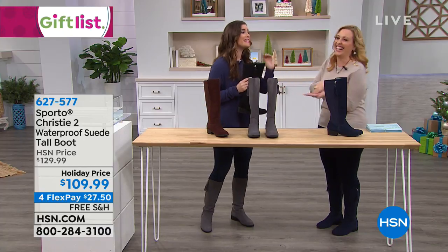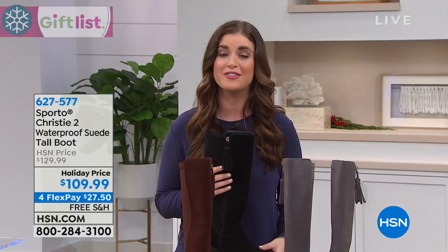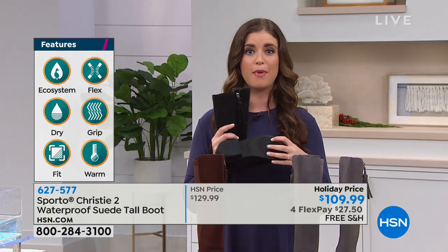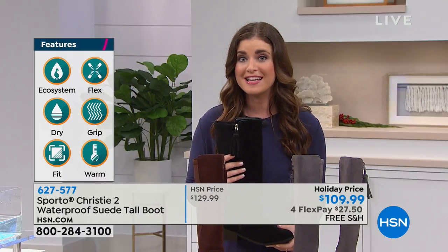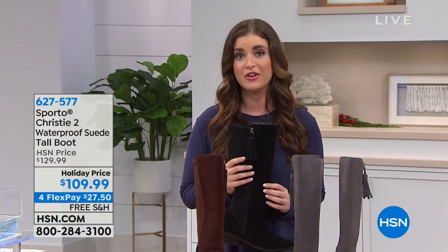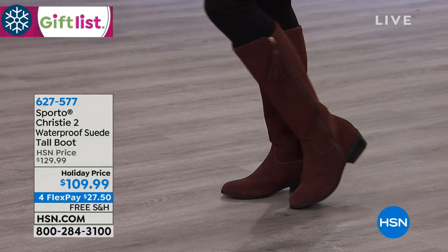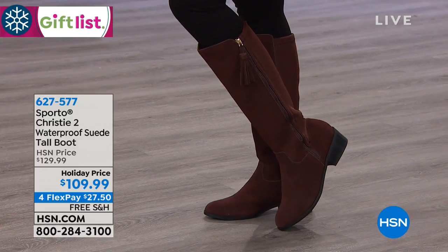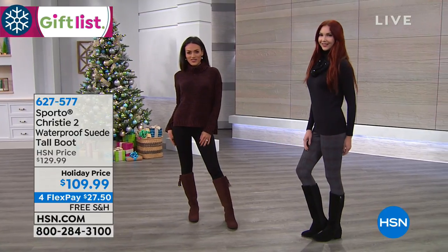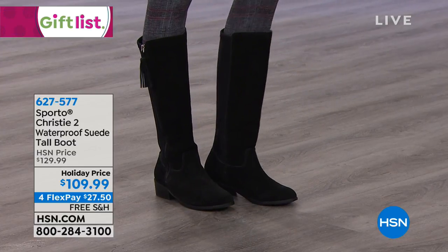We also have thermalite technology built into the footbed. That acts similar to the insulation in your attic — it's going to lock in your own body heat but not let your foot overheat, because that's important too. If you're out running around and you do encounter that icy puddle, you are going to absolutely be covered. You're not slipping, you're not sliding. Nothing is getting in there.